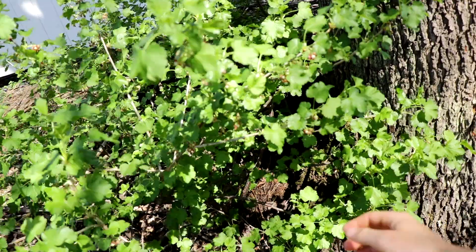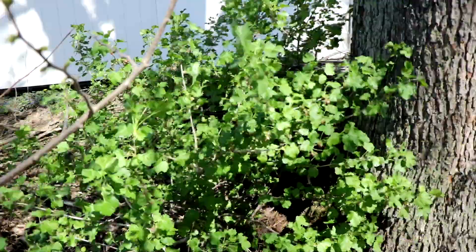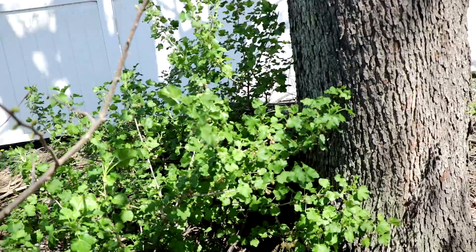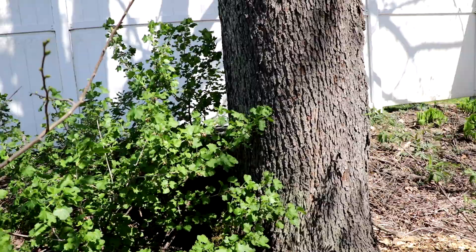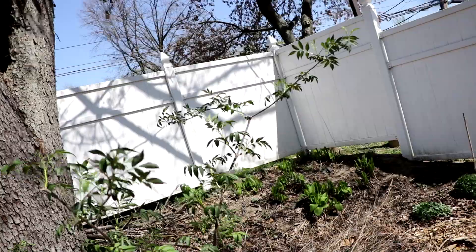This gooseberry is oddly very slow to leaf out this year compared to everything else in the yard. Its cousin — or actually its child variety — the yosta berry over here is already starting to do its thing and looks to be fully loaded with flowers. That's exciting. The yosta berry is definitely a very good piece of fruit that I much prefer to the currant, and it does resemble more of a gooseberry than a currant.